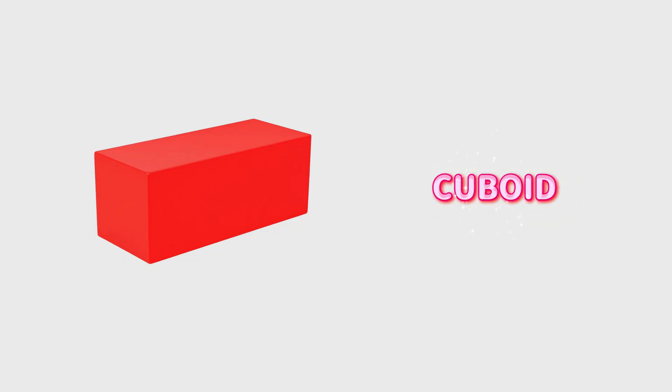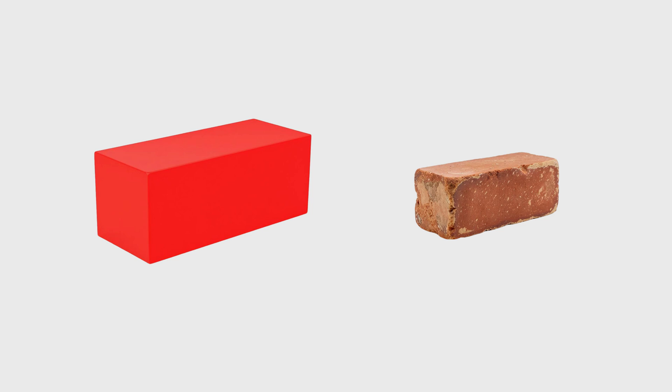A cuboid, or rectangular prism. A cuboid has 6 flat faces — most of them are rectangles. It's like a stretched-out cube. Picture a heavy brick: strong, solid, and shaped just like a cuboid. Or a block of butter sitting in the fridge — smooth, solid, and perfectly cuboid.